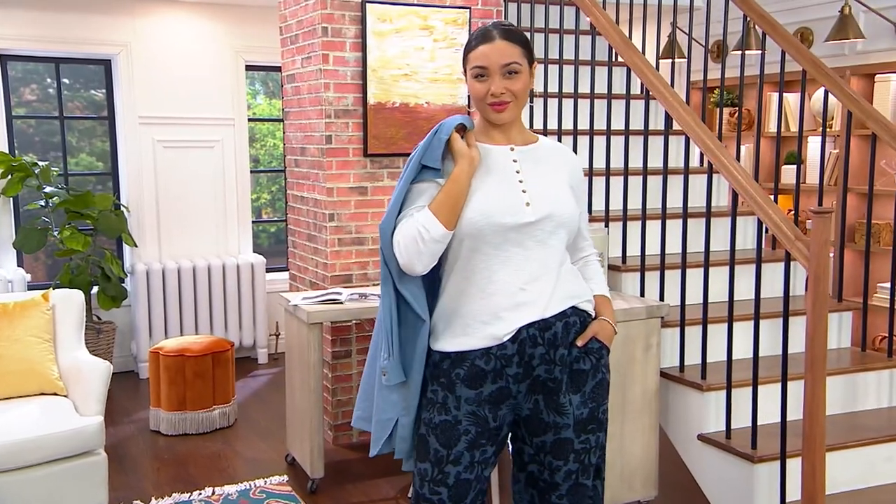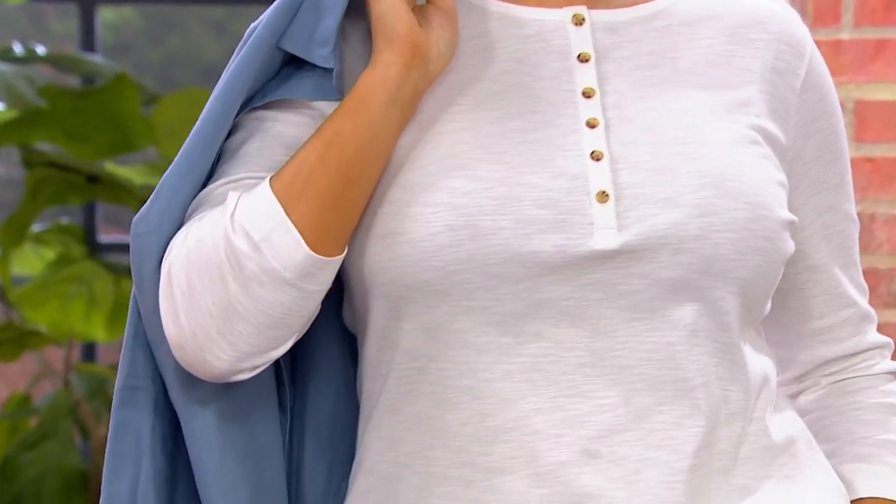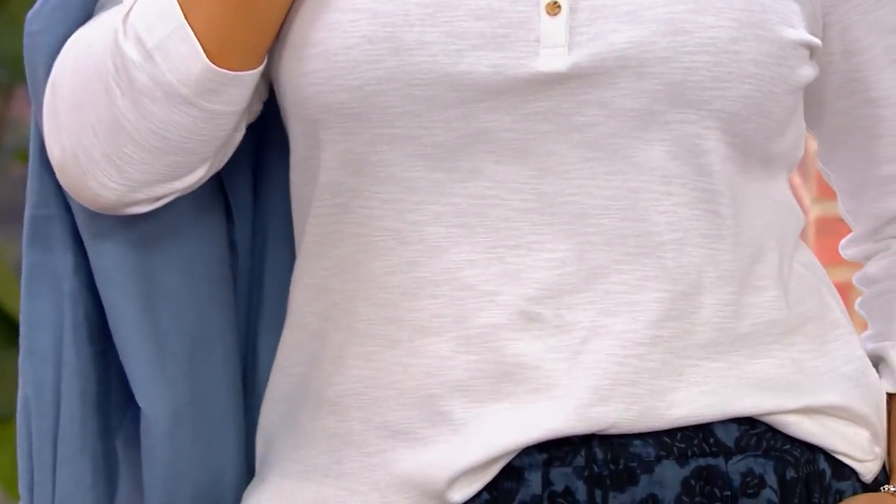Let's talk about the tee. This is going to be quick, so I'll quickly give the colors and then let you tell us more. This is the Encore by Idina Menzel Cut and Slub 3/4 Sleeve Henley Tee.